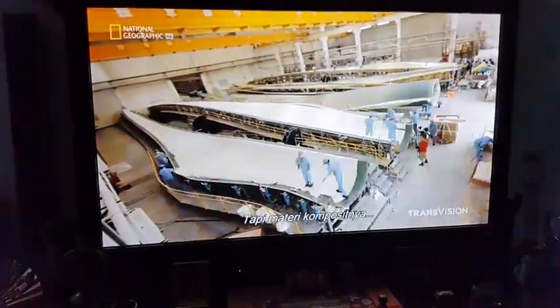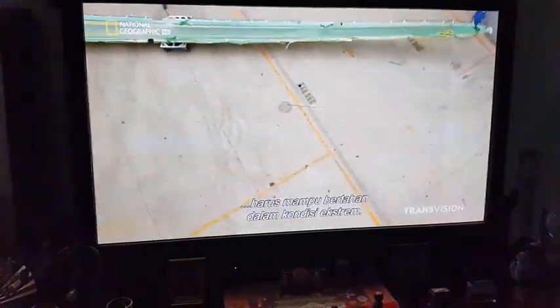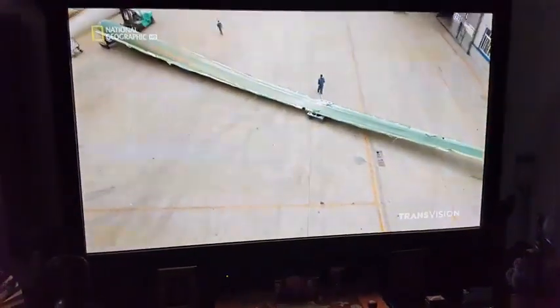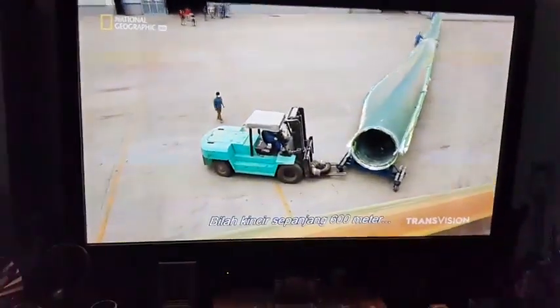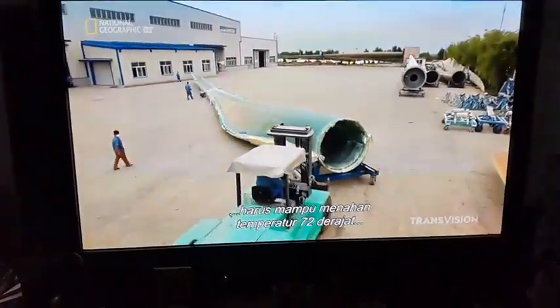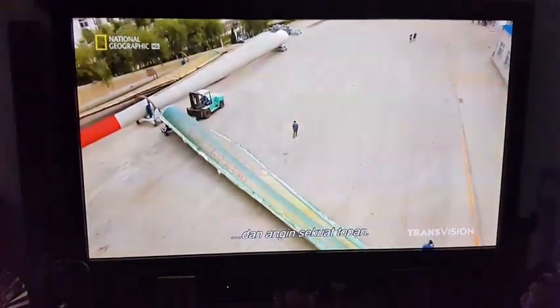But the space-age composite materials have to withstand extreme conditions. Wind blades, some as long as 200 feet, have to cope with temperature swings of 130 degrees and hurricane force winds.